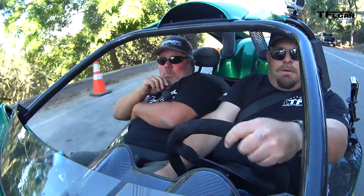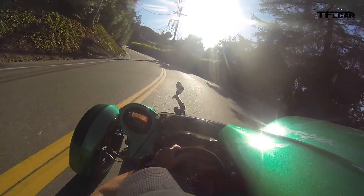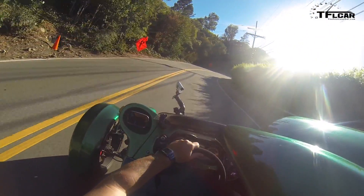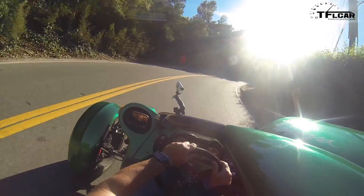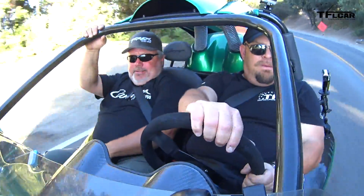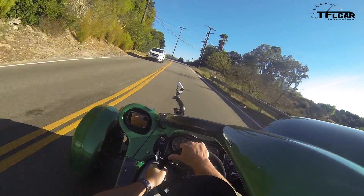You may be wondering about helmet laws — why we're riding essentially inside a motorcycle without helmets. In each state, helmet laws are different for three-wheeled vehicles. In some states, having an enclosed cockpit means you don't need a helmet; in others, they simply don't require one. So before you get in one of these, make sure you check with your local DMV to understand your state's laws.